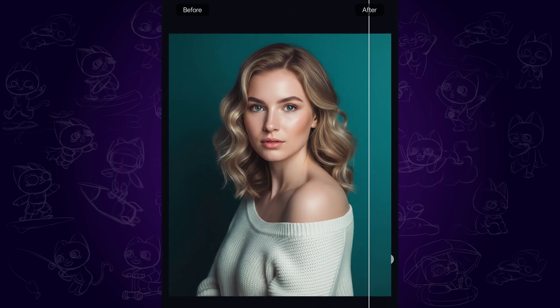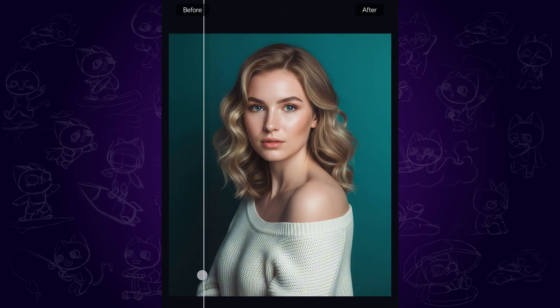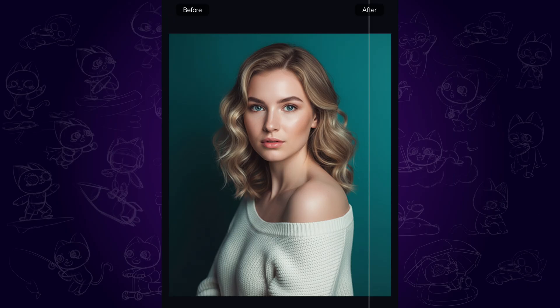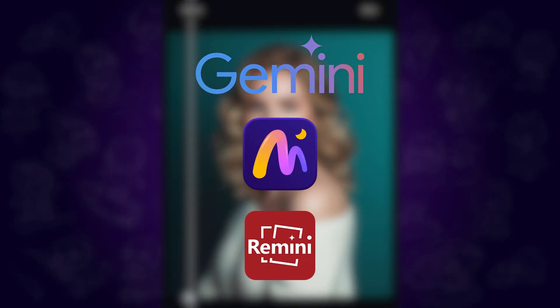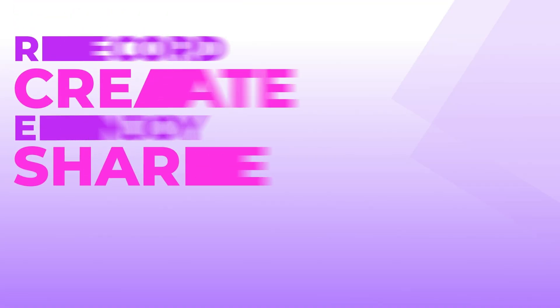Hi guys, we can now easily enhance any blurry photos to 4K high quality on mobile phone. In this video, I'd like to share and compare three best photo enhancer apps which are available on Android and iOS devices. Without further ado, let's dive in.